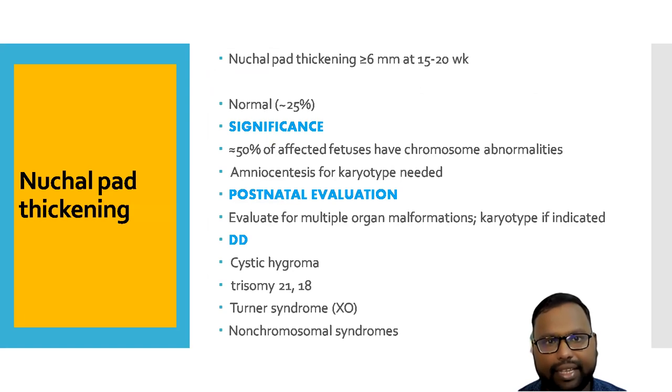Next, we have nuchal fold thickening. If the thickening is more than 6 mm at 15 to 20 weeks, around 25% of cases it is normal, but in more than 50% of cases you will get chromosomal abnormality. If it has associated other features, we have to go for amniocentesis for karyotyping. Differential diagnosis includes cystic hygroma, trisomy 21/18, Turner syndrome, and some non-chromosomal syndromes.